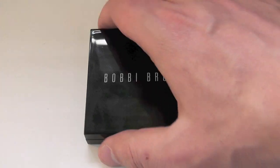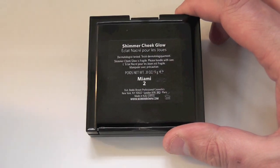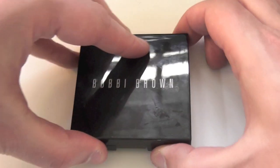Hey everyone. Bobbi Brown Shimmer Cheek Glow from the Miami Collection. This is in shade 02 Miami and it contains 9 grams of product. I believe it's limited edition, which is a shame.